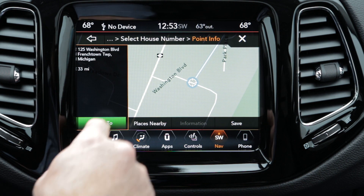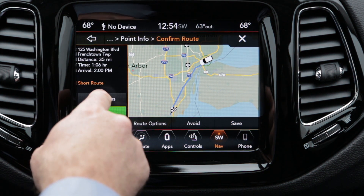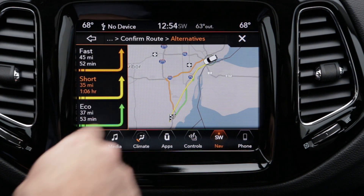There are times when the fastest route might not be the shortest, and the shortest route might not be the most eco-friendly. We provide the driver with the option to choose between all three of these alternatives.